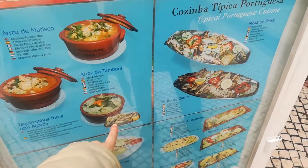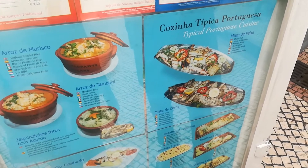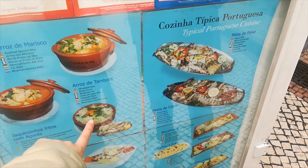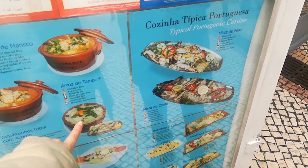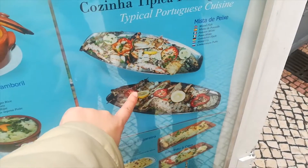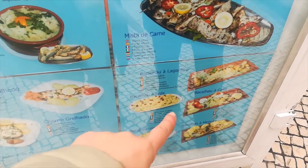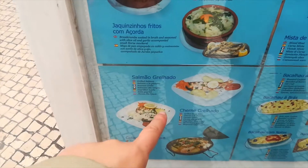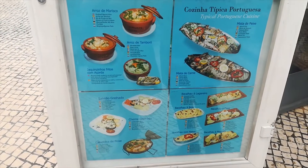This one is small mackerel, fried, and goes with rice. And this is egg with bread and coriander. They have fish and meat. We have some codfish and here is salmon. So it's basically fish-based.